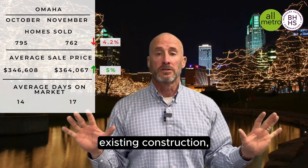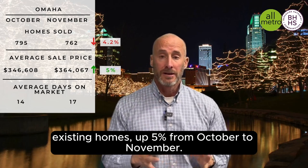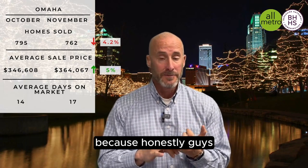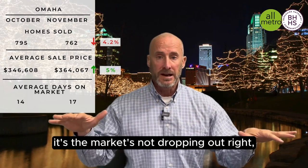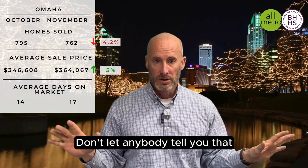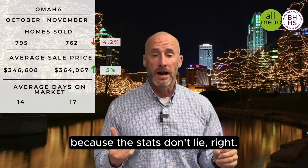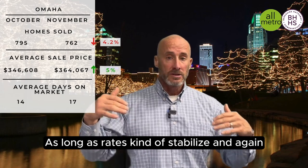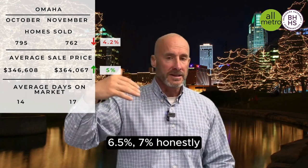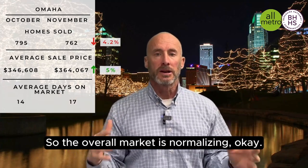Omaha, across the board, existing homes are up 5% from October to November. That's big if you're a seller, and it's also big if you're a buyer. Because, honestly, the market's not dropping out — the market is not crashing. Don't let anybody tell you that. The stats don't lie. As long as rates kind of stabilize, and pre-COVID, 6.5% to 7% — honestly, these are normal rates. So the overall market is normalizing.